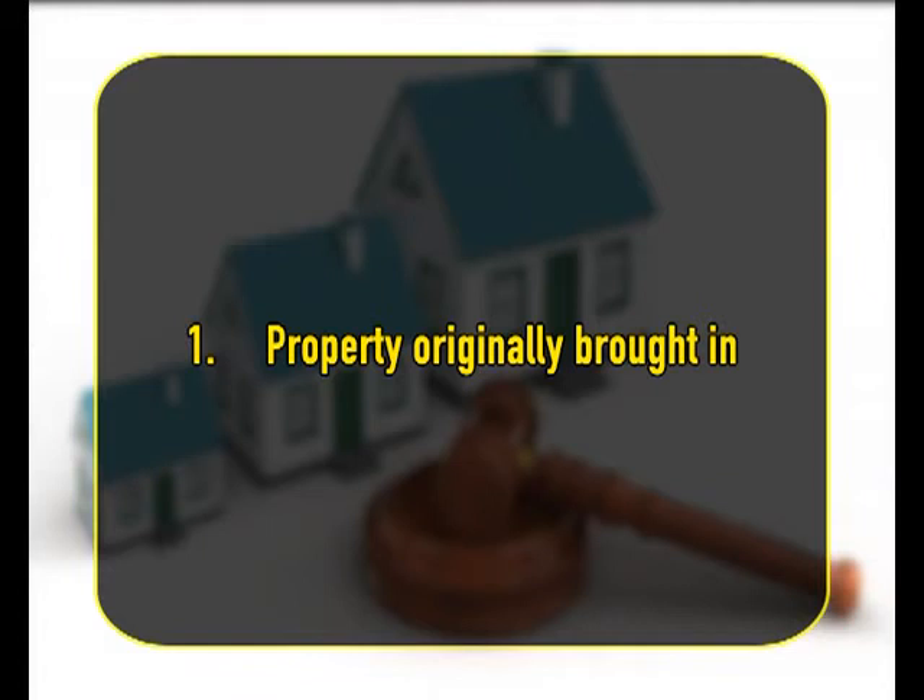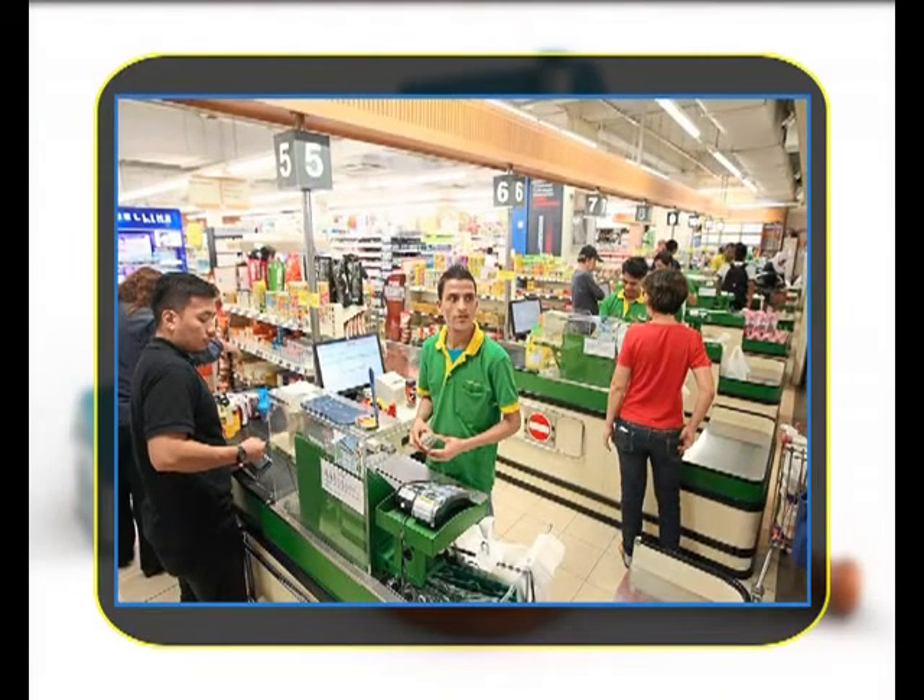Number 1 is property originally brought in. The first rule is that unless a different intention appears, the property of the firm includes all property and rights and interests in property originally brought into the stock of the firm. In other words, whatever property is thrown into the common stock at the commencement of the business becomes the property of the firm. Thus, where a grocer, provisional dealer and wine merchant took two partners into the business who contributed no capital, and the merchant continued to purchase stock in trade for the firm with his own money, it was held on the bankruptcy of the firm that the stock in trade had become the property of the firm.